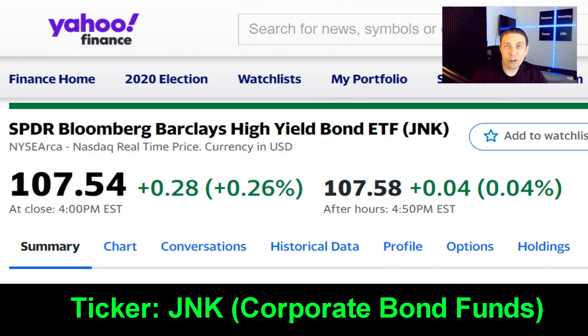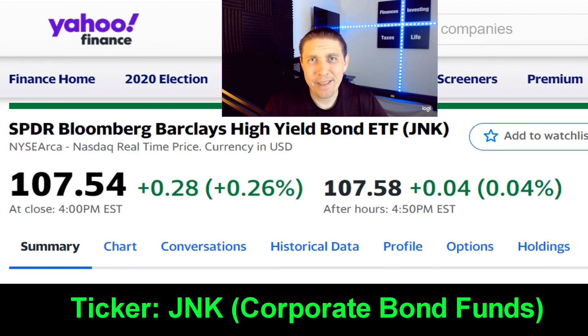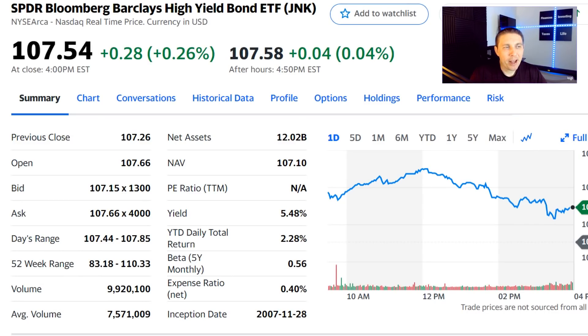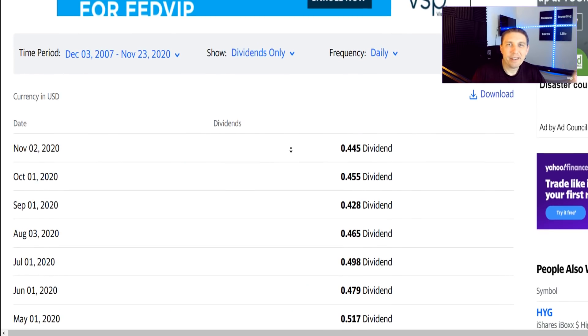SPDR Bloomberg Barclays High Yield Bond ETF — ticker symbol JNK — is the first one I want to share with you. Current share price is about $107 per share, and you can expect about a 5% to 5.1% annual yield after investing fees.